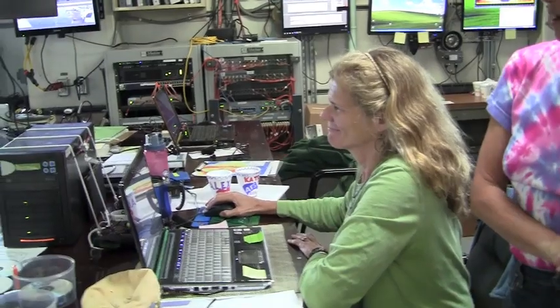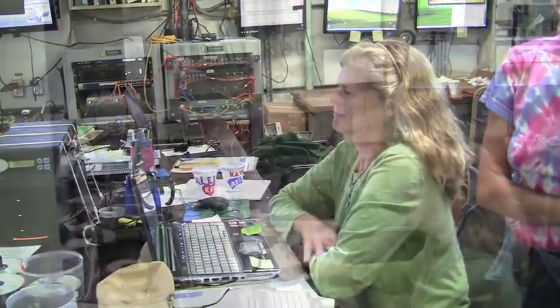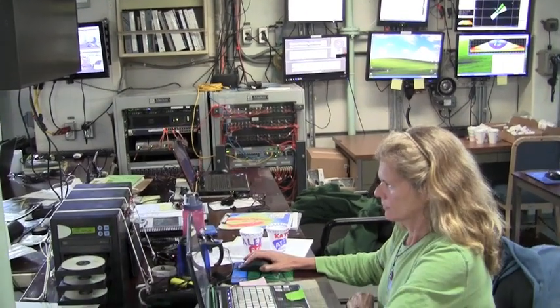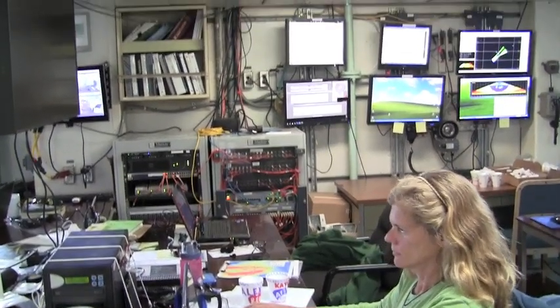I'm Susan Murley. I work for Oregon State University as a senior research assistant with Andra Bobbitt. We both do data management while we're out here at sea. This is the computer lab where all the information from the ship is displayed on the monitors on the opposite wall.